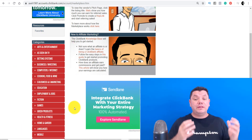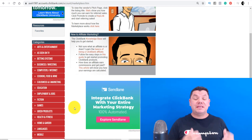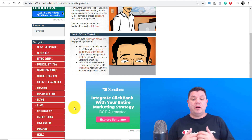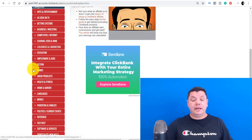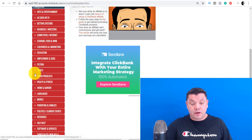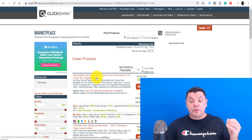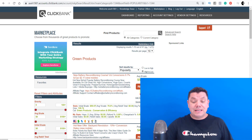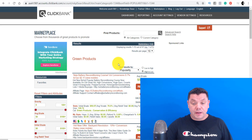On today's video I'm going to show you how to promote these products, and I'm going to spend about $70 promoting this particular product. Normally I'd say start off with $10 to $20, but let's see what we can get with $70. You can scroll down and find a whole range of different products. We're going to look at green products today — something I've never spoken about. By popularity, I can see they've got a battery reconditioning product, and scrolling through for gravity there are various options including a 'Hot New Offer: Backyard Revolution.'